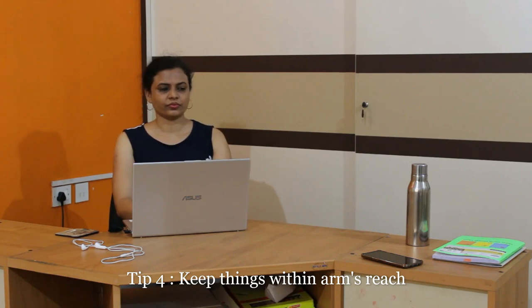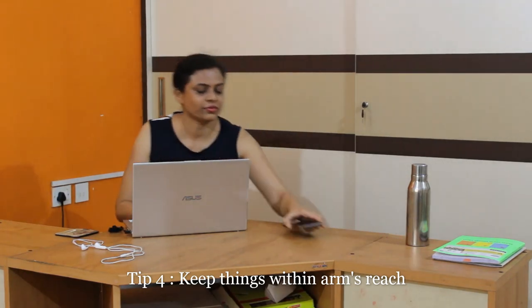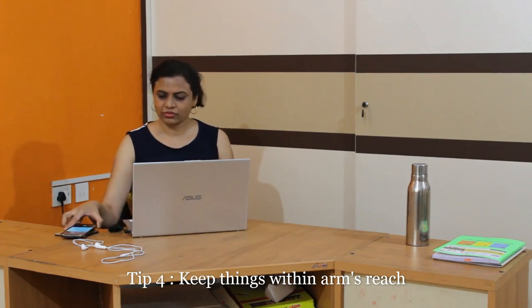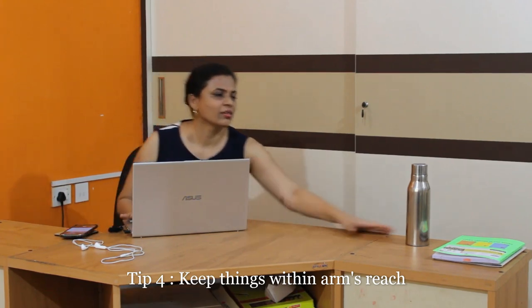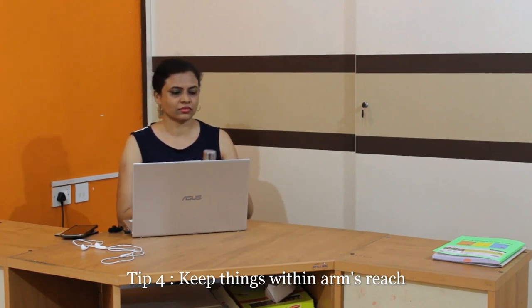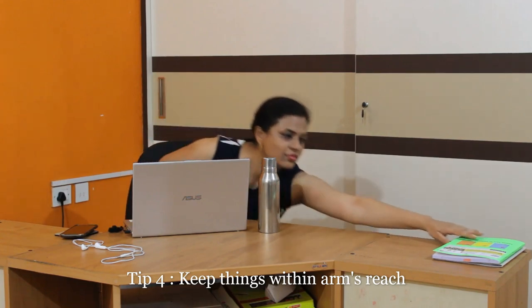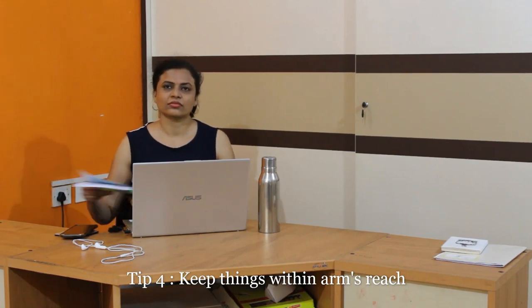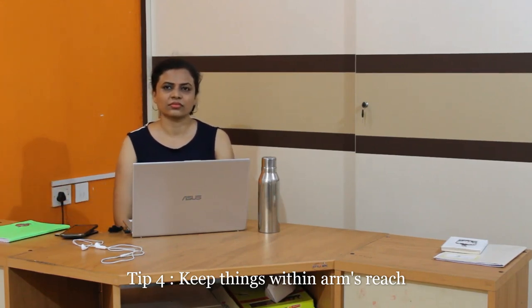Tip number 4: Keep everything you need within arm's reach. If items are not within arm's reach, you may stretch and get into a wrong posture. For example, if the mobile was near Raksha she would not need to stretch to reach it. Whether it is a bottle, pen, paper, mobile, or even fruit — keep it as close to you as possible so that you can avoid all the wrong postures.